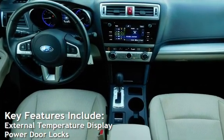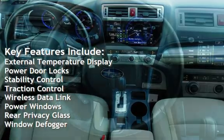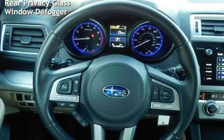Key features include external temperature display, power door locks, stability control, traction control, wireless data link, power windows, rear privacy glass, and window defogger.